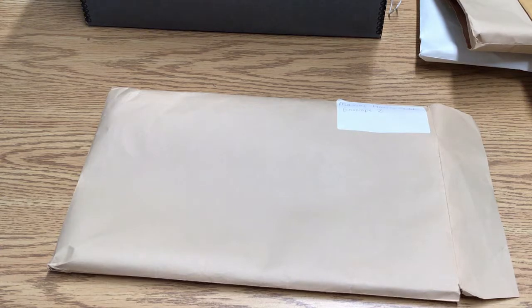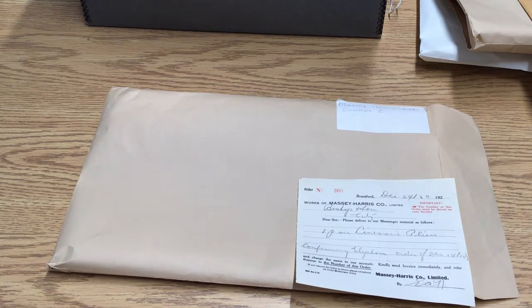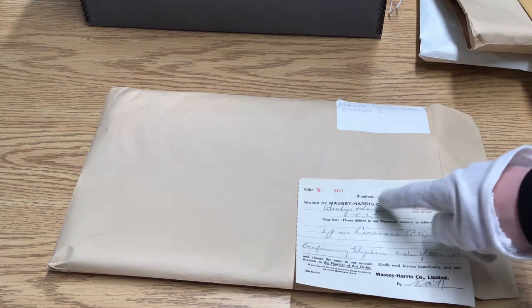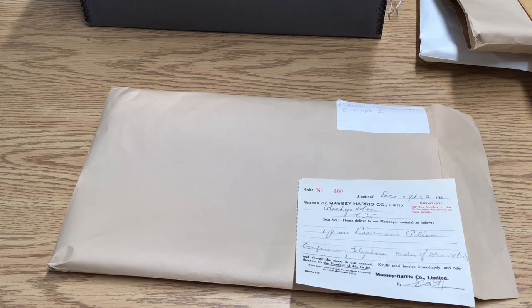Moving on to envelope number two, we have a work order that looks like it may have come from our John Bishop and Son collection and got misallocated into this envelope — just for some supplies that they need. It's a work order on Christmas Eve of all days.